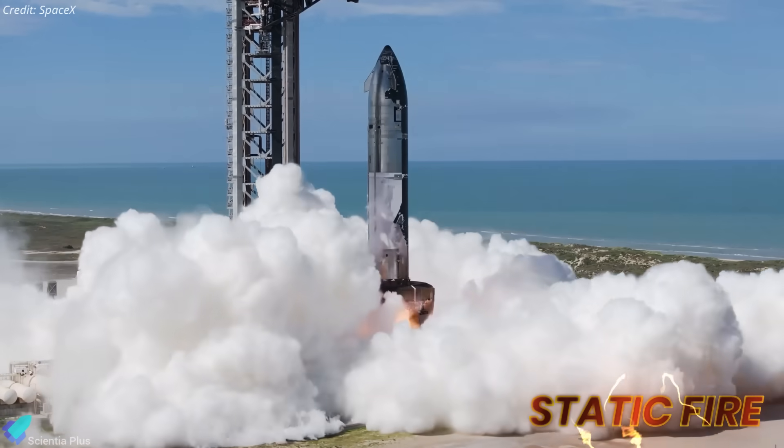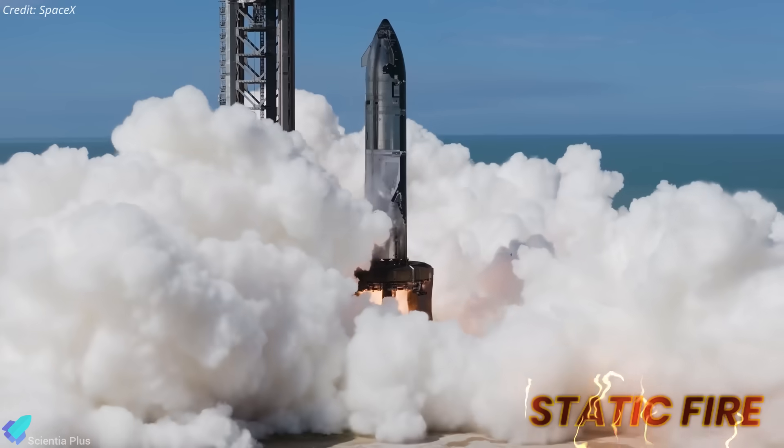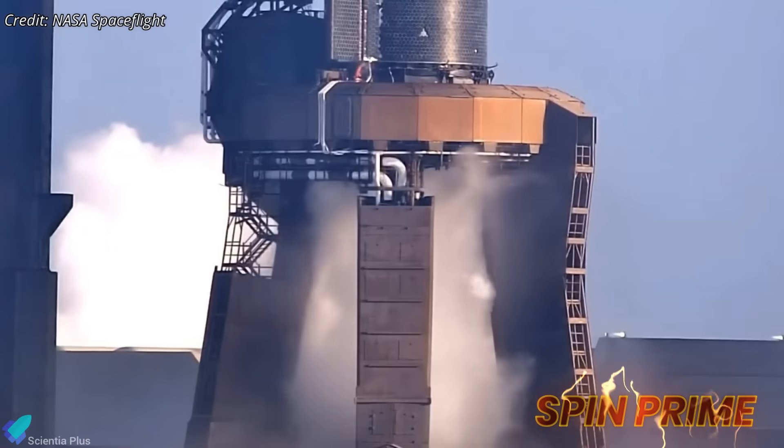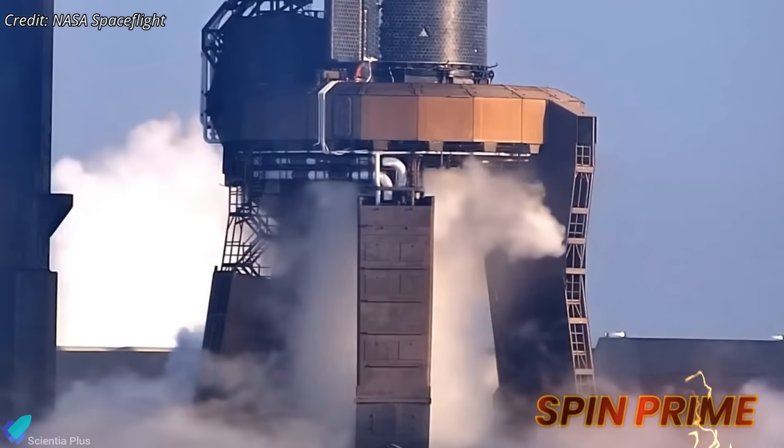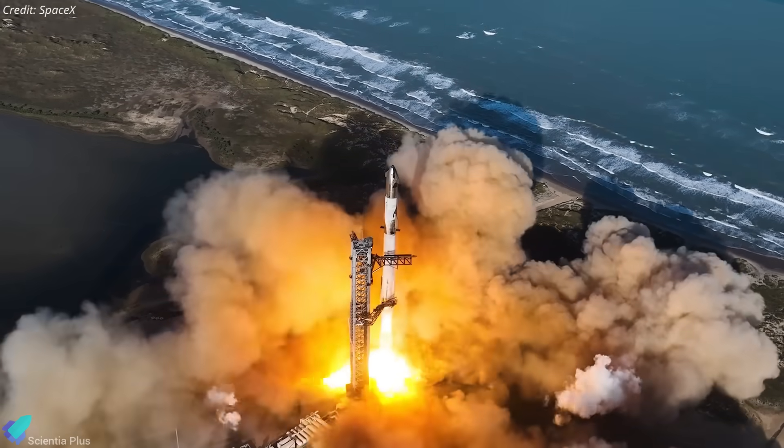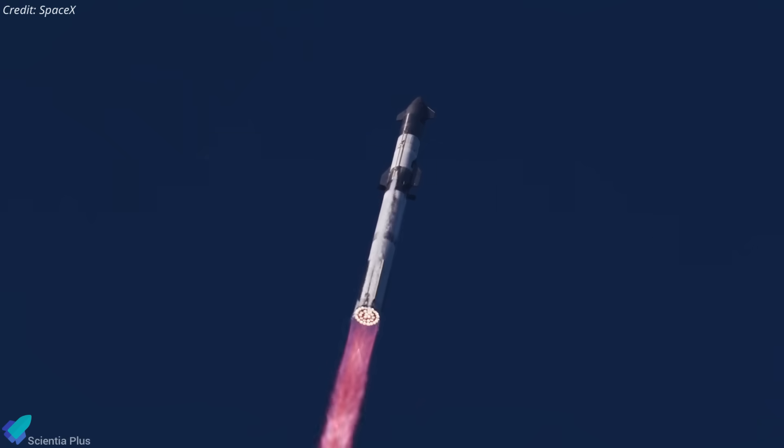After a series of unexpected setbacks and intense last-minute fixes, Starship 37 has finally earned its ticket to Flight 10. But this road to flight clearance wasn't smooth. What went wrong, and how did SpaceX turn it around? Let's break down the drama step by step.